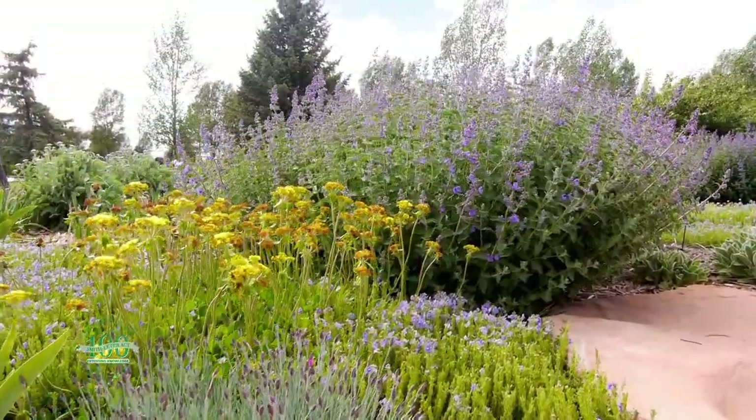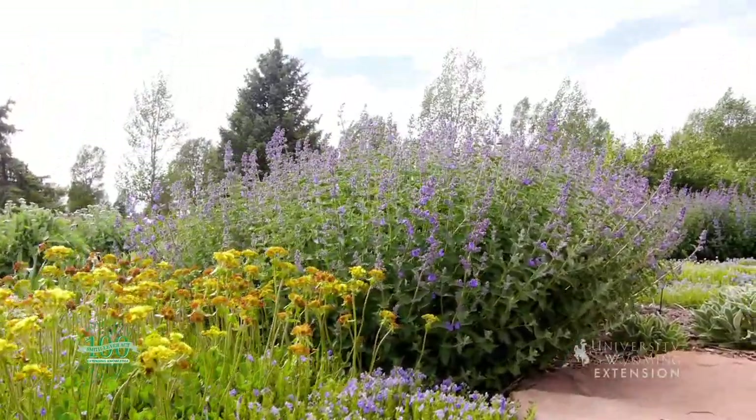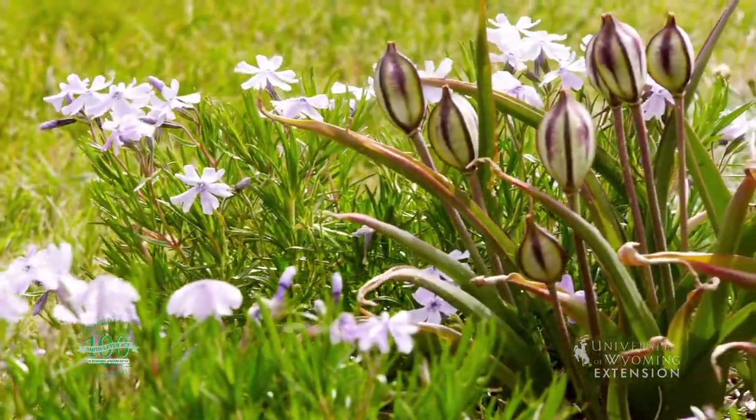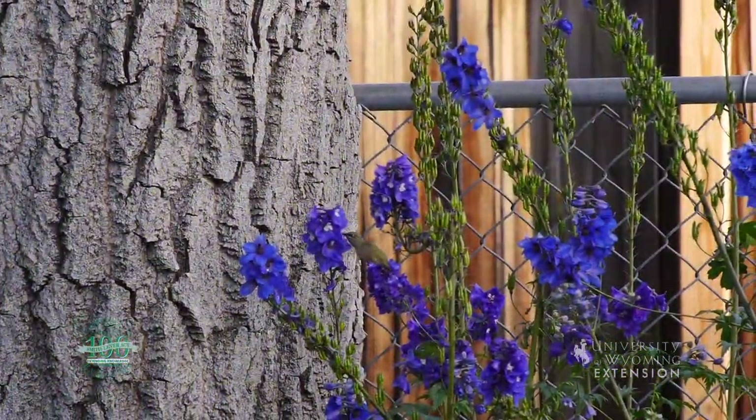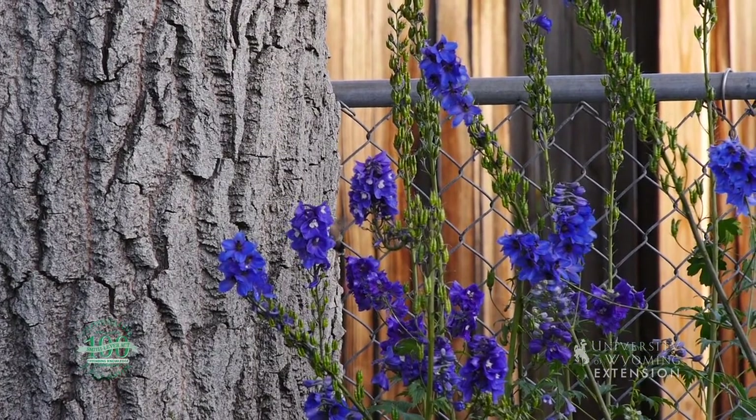If you plant a diversity of colors of flowers as well as different shapes of flowers, you'll get a diversity of the little six-legged wildlife as well as several of the two-legged pollinators that come into your garden. With the University of Wyoming Extension, this is Donna Quinn from the ground up.